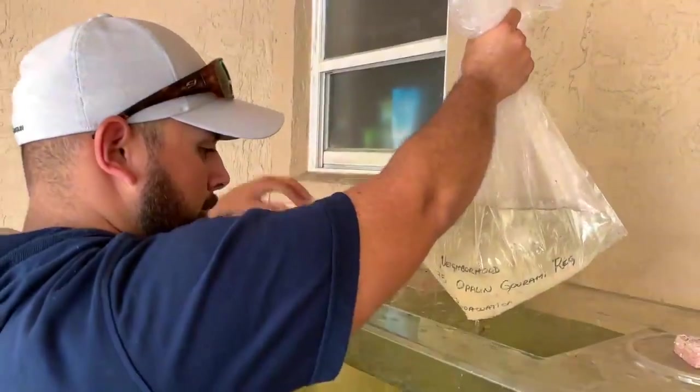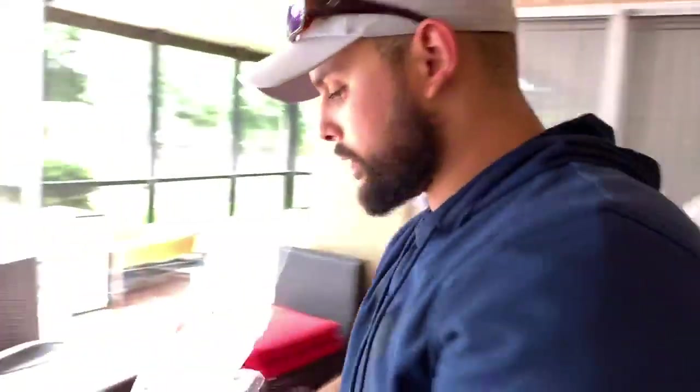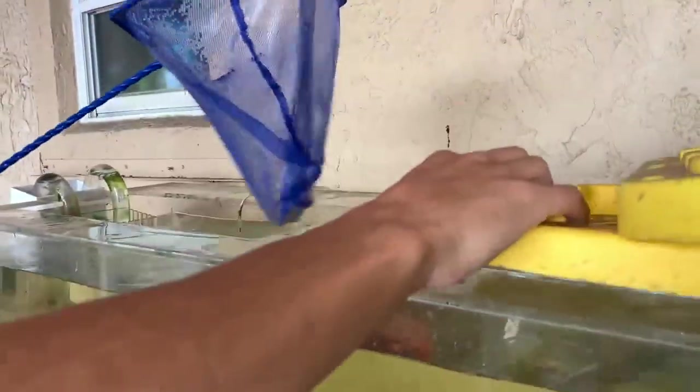We're getting some water for the arowana — that should be plenty. We'll add this to the bag. Time to get the arowana inside! Let's scoop him — he knows what's going down, he's smart. He's fast, right over here. We got him, we're good to go. Let's look at him real quick — oh he's so yellow! He's really pretty, that one has a really nice yellow tint to him.